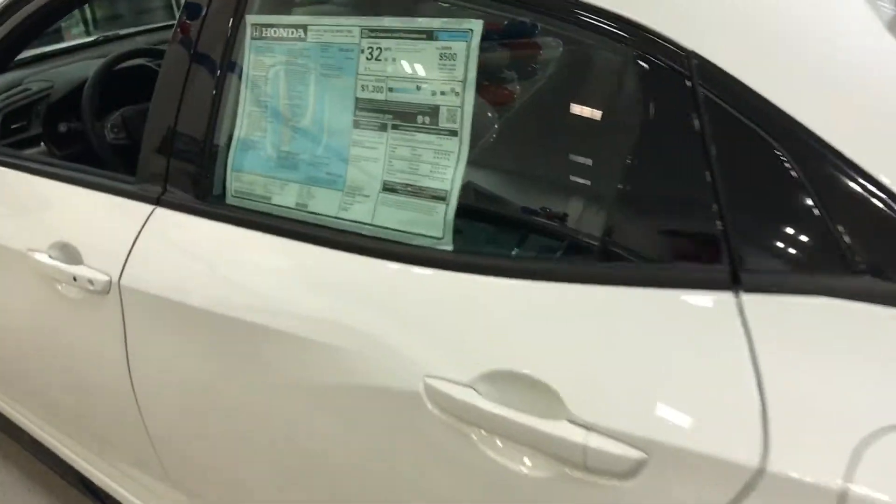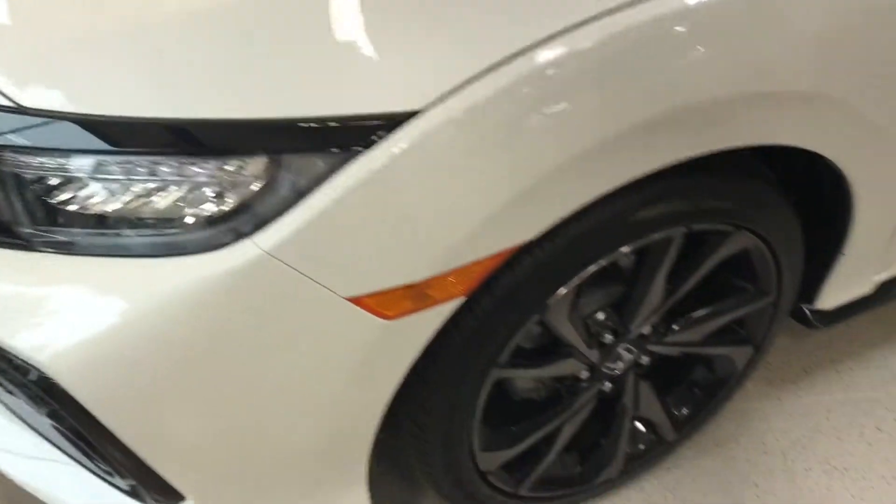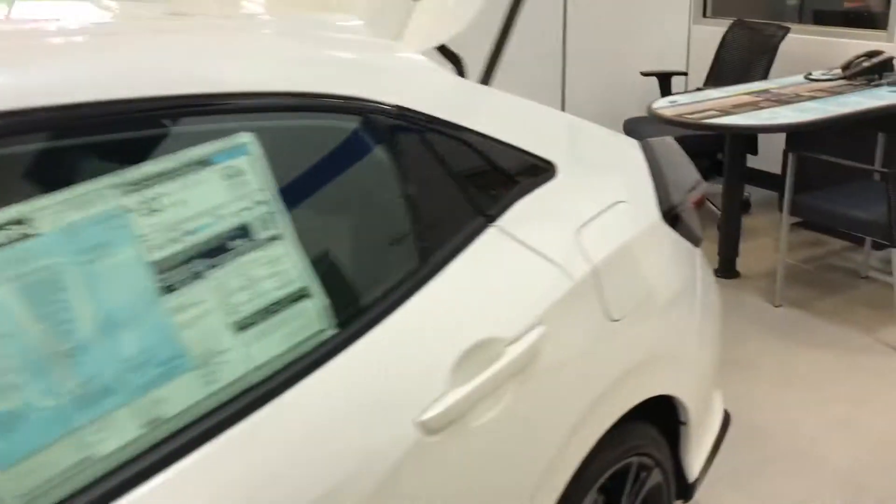I'm Brandon and Zach here at Mount Kisco Honda, showing you the 2017 Honda Civic Hatchback Sport. It's on the showroom floor. It gives you the LED headlights, the nice wheels, the leather interior, the sunroof, the Honda Sensing, as well as a much larger room in the hatchback trunk.